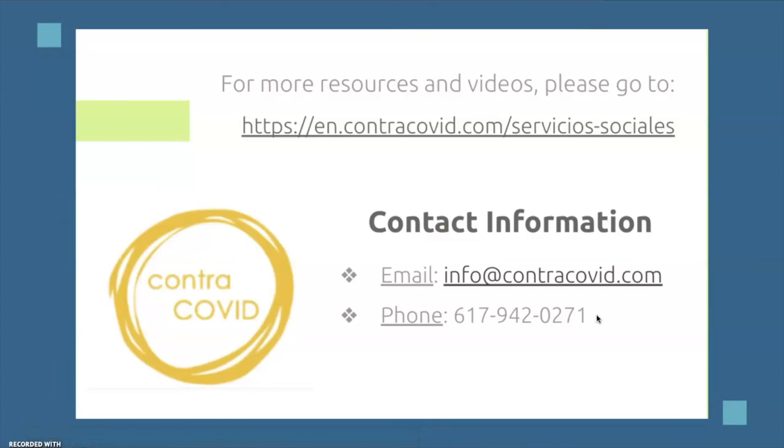For more resources and videos, please go to the linked website. Our contact information: email us at info@ContraCova.com or call 617-942-0271. We will link more of our videos below and our YouTube channel. Thank you for watching today and we hope this was helpful.